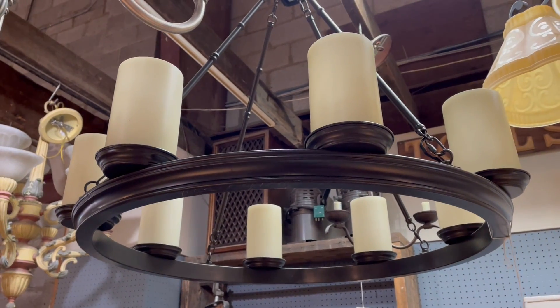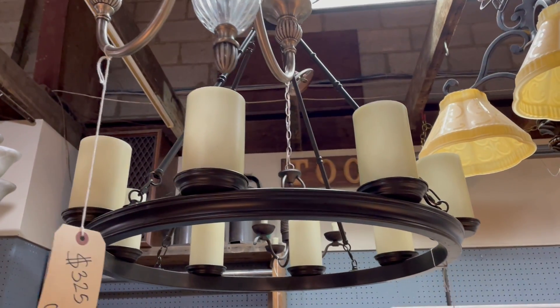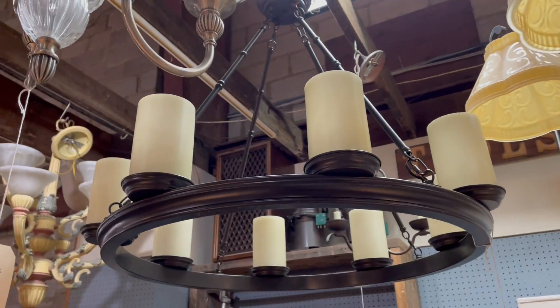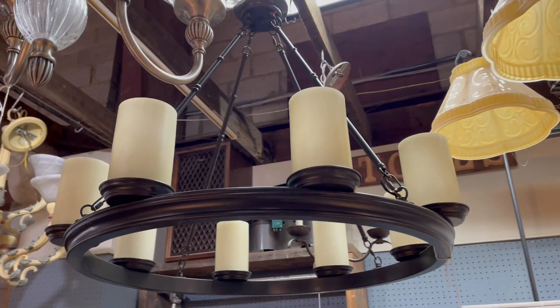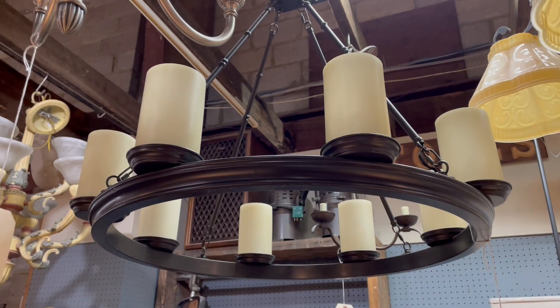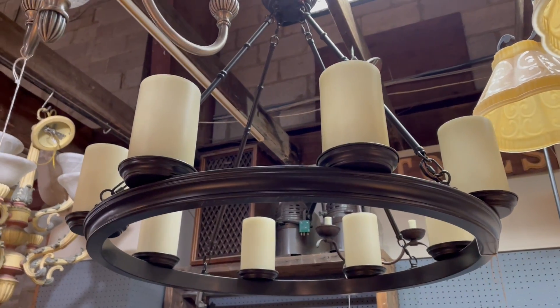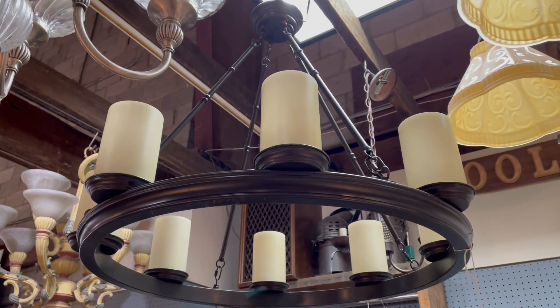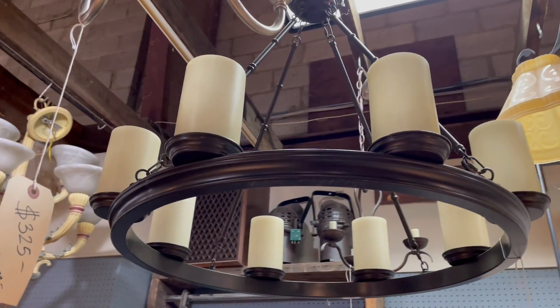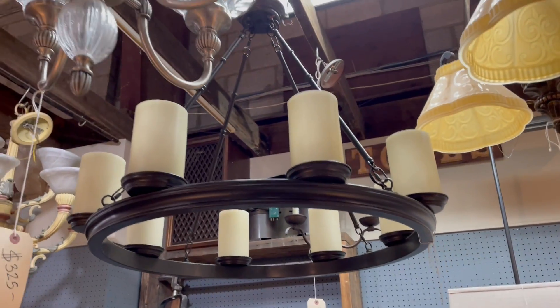Good morning! Today I wanted to show you some of the lighting we have in the warehouse. We've got a lot of really great chandeliers, but in addition to chandeliers we also have lamps, sconces, ceiling mount lights, shades, and all sorts of stuff. If you're in the market for lighting, come check out the reuse warehouse — you can get stuff for below market value and save it from going into the landfill. Win-win! Let's take a look at some chandeliers.